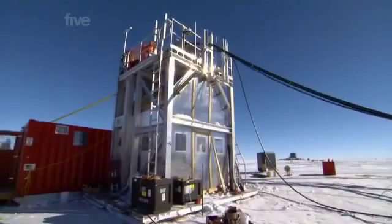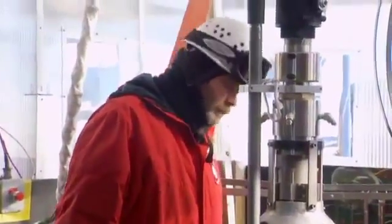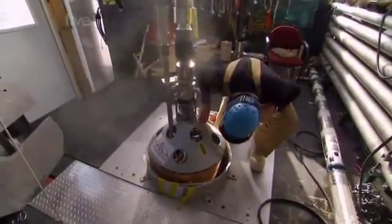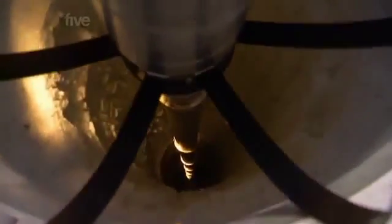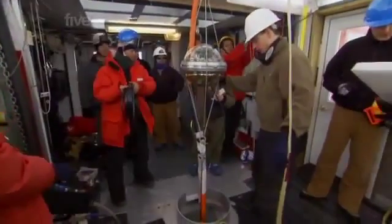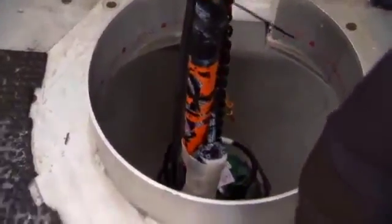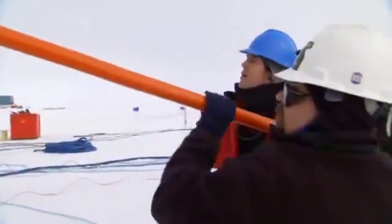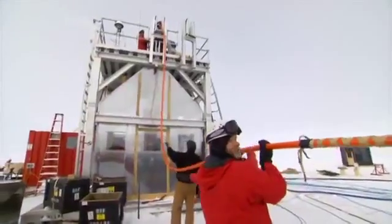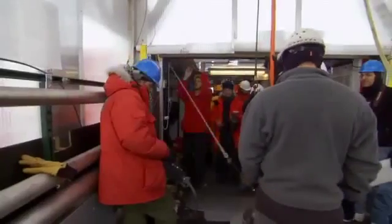IceCube is a probe scientists have developed that can detect subatomic particles called neutrinos found deep within the two-mile-thick Antarctic ice. The drill progresses at roughly 12 meters an hour, reaching 50 meters in four to five hours — but the ideal depth for the probe is over one and a half miles. Using an ice-melting drill, it can take 48 hours to bore each hole. Once complete, 5,000 sensors will be lowered deep into ice that froze millions of years ago, trapping neutrinos that could reveal how our planet and the cosmos has evolved.